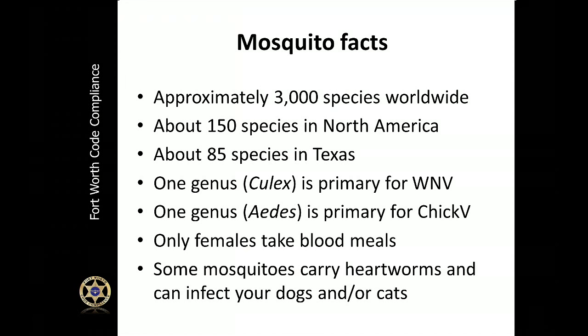Another interesting fact is that only female mosquitoes actually take the blood meal — or actually bite people. One of the things that we are also concerned about is that some mosquitoes do carry heartworms, so it's always important to get your dogs and cats into the veterinary office to have them treated and tested for heartworms.